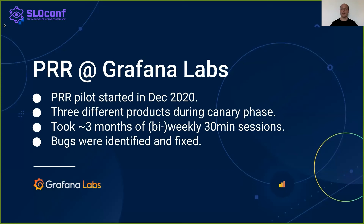How does the PRR at Grafana Labs work? The process is not a mandatory tick-box exercise. Rather, we strive to frame PRR as something that brings added value to the service and works toward reducing the operational load. We have started doing PRR at the end of 2020. For the start, we ran the process on three different products, opting for short weekly or bi-weekly meetings with the product teams. PRR helped us identify issues in our products, but also in the PRR checklist itself.